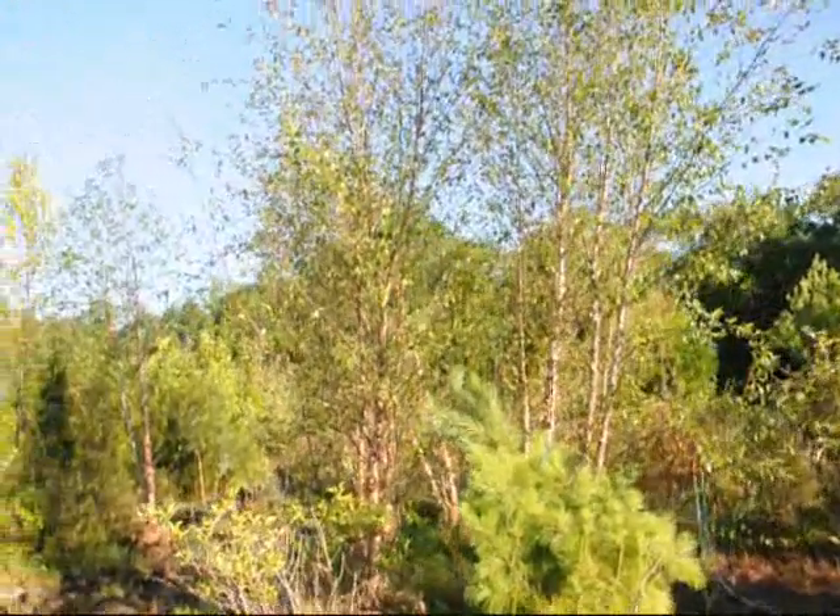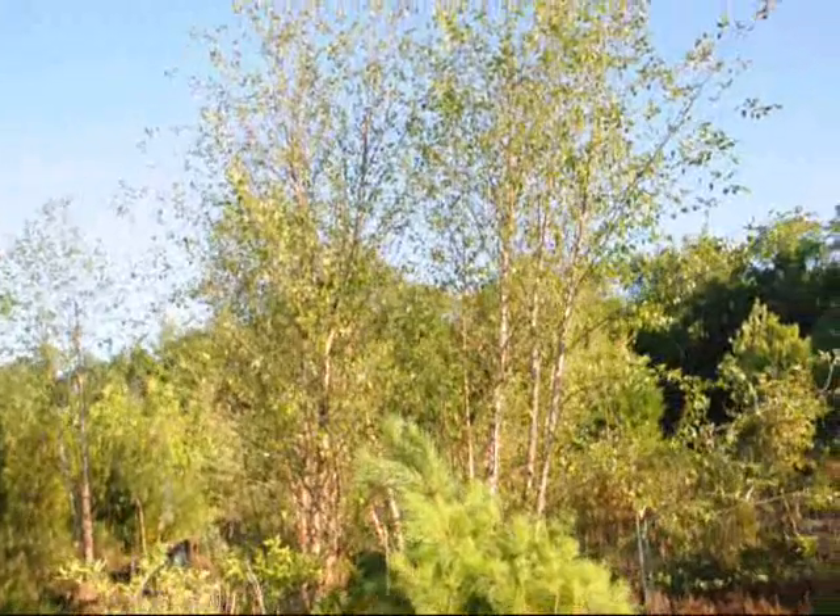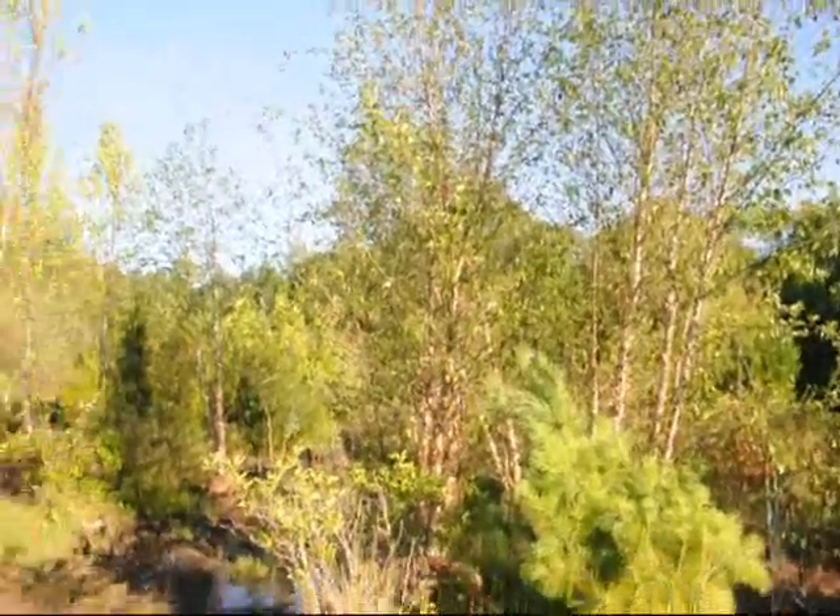We're located on Route 313 in Fountainville, PA. Give us a call at 215-651-8329, and I'll show you some other trees.